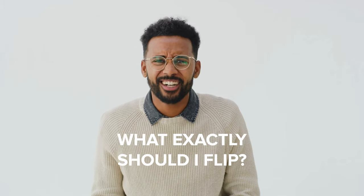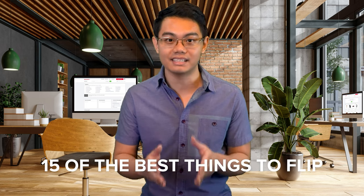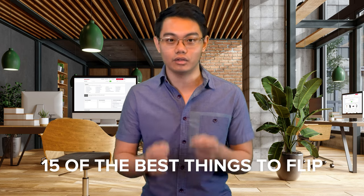So you're excited about the idea of flipping items online, but there's one question you can't seem to figure out: what exactly should I flip? Nobody wants to waste time trying to sell a dud. So to save time and energy, I'm going to share 15 of the best things to flip and how to get into the flipping game.